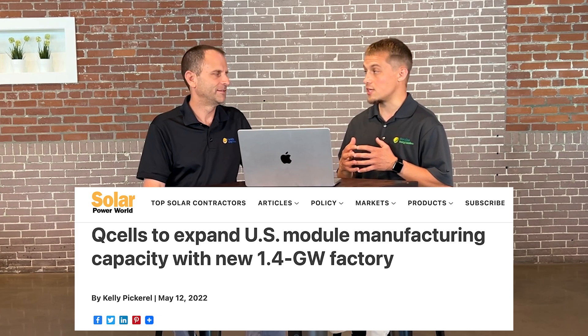Given the supply chain issues now, where are the Q-cells made and where are the SILFAB solar panels coming from? Both do manufacturing in the US. A lot of our SILFAB panels right now come from Canada and some of our Q-cells panels come from South Korea. SILFAB has a lot of manufacturing in Canada, Q-cells has a lot in South Korea, however both are ramping up their US locations.